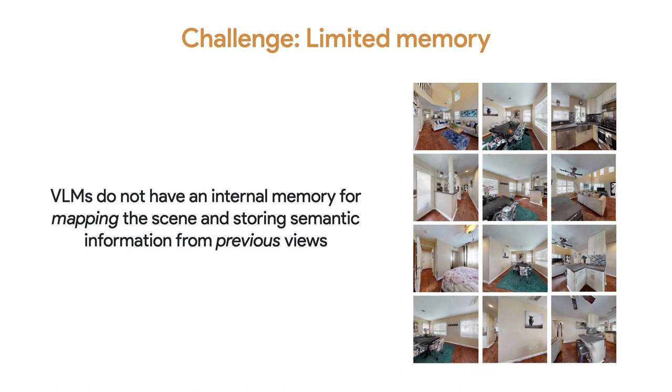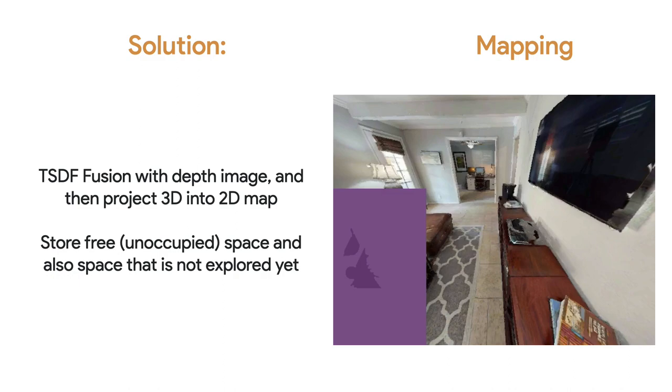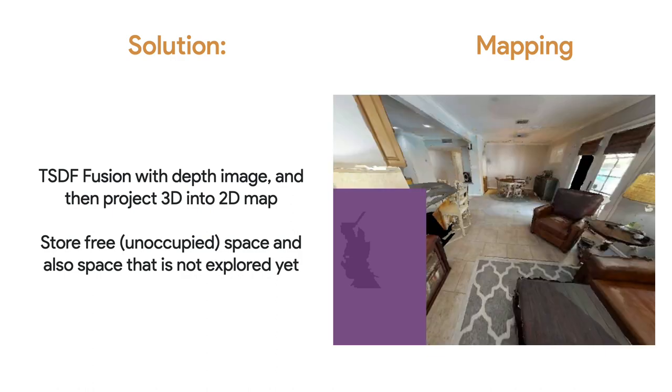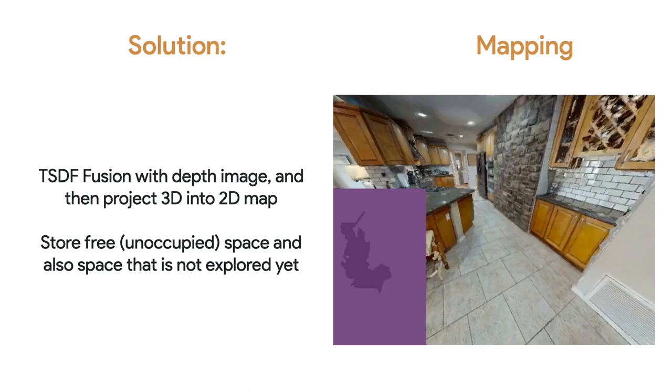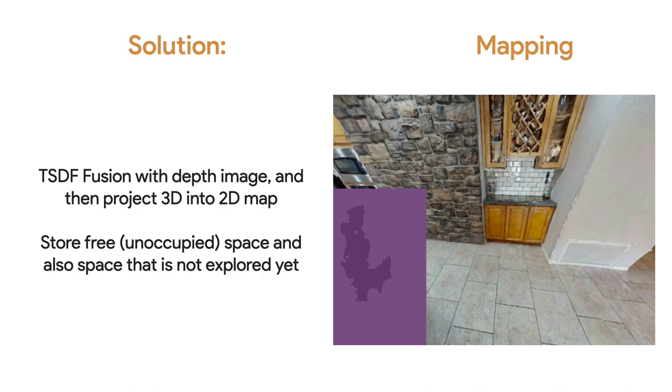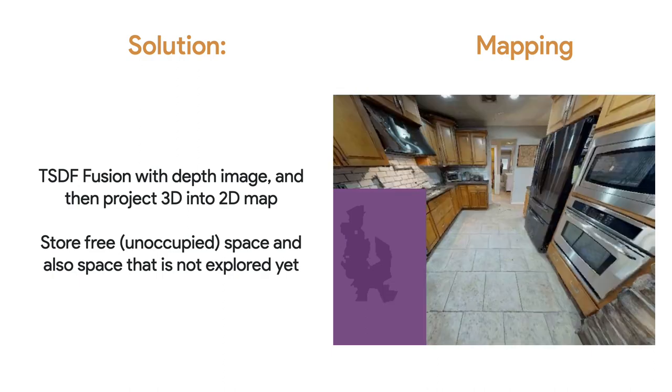However, we identified two key challenges of using pre-trained VLMs for EQA, which we address in this work. The first challenge is that for better exploration, robots should track previously explored regions and also ones that have not been explored but are relevant for answering the question. VLMs do not have an internal memory for mapping the scene and storing such semantic information from previous views. Our solution is to build a map of the scene external to the VLM, where depth images are fused together into 3D using truncated signed-distance function fusion, and then the 3D map is projected into 2D.